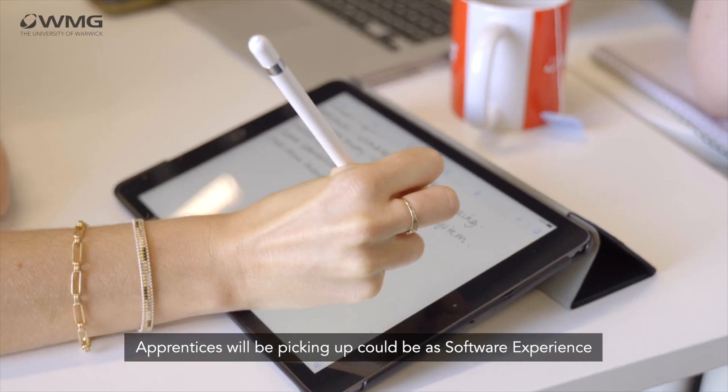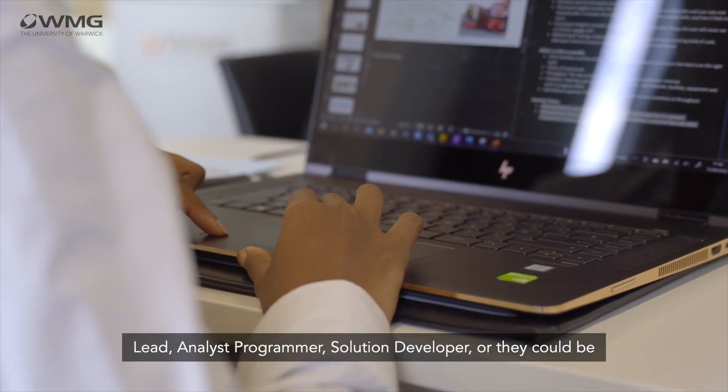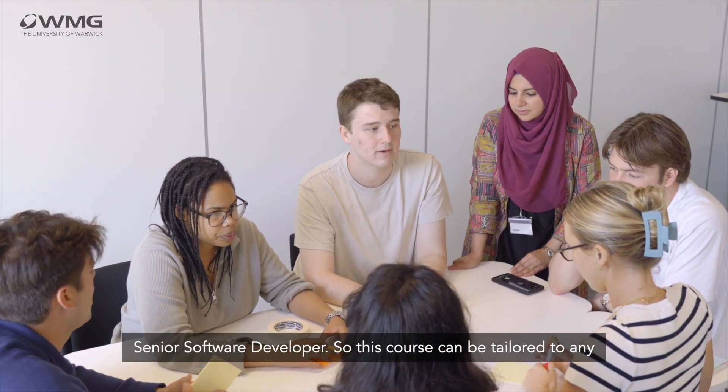The roles apprentices will be picking up could be as software experience lead, analyst programmer, solution developer, or they could be senior software developer.